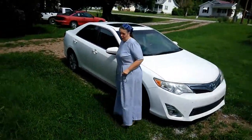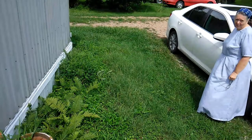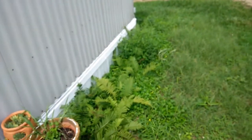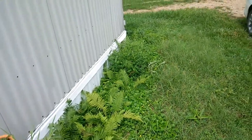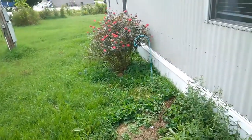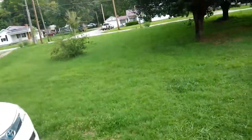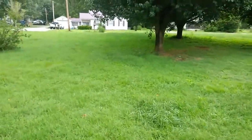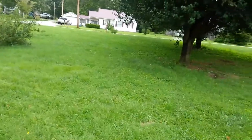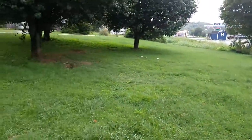We've been getting a lot of rain and I really need to cut the grass. I meant to cut it yesterday but I've been trying so hard to get caught up on these videos. I may have to try to do that today, plus I've also got to cut the grass at the other place.